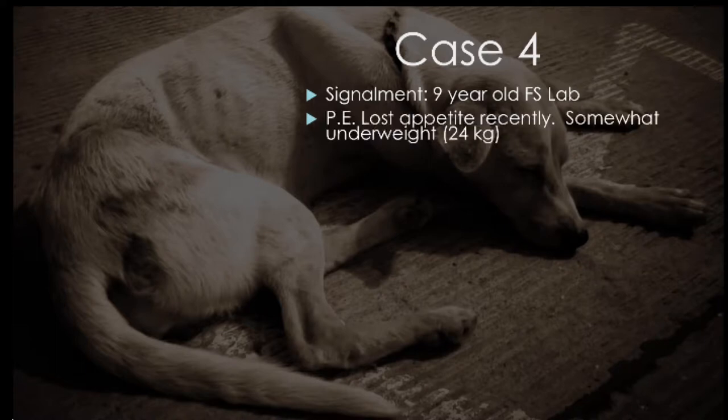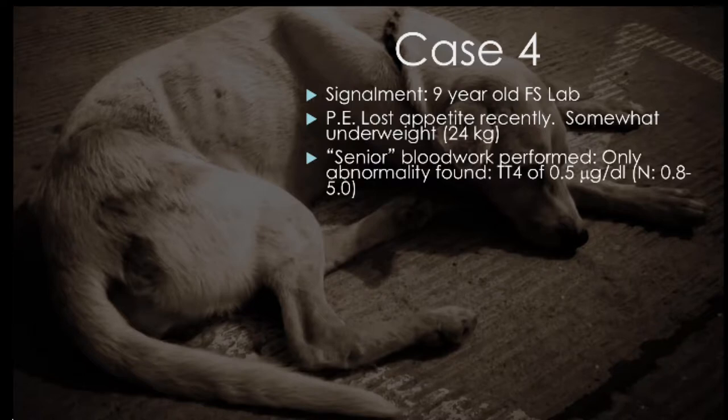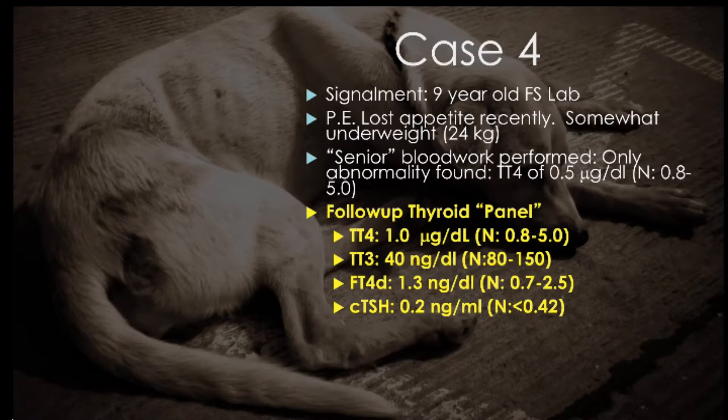The next case is a 9-year-old female spayed lab that has lost weight recently, is underweight, and cachectic. Senior blood work was performed and the only abnormality was a low total T4. They repeated it as a panel — the T4 was still in the low normal range, T3 was low, free T4 was in the normal range, and TSH is in the normal range.